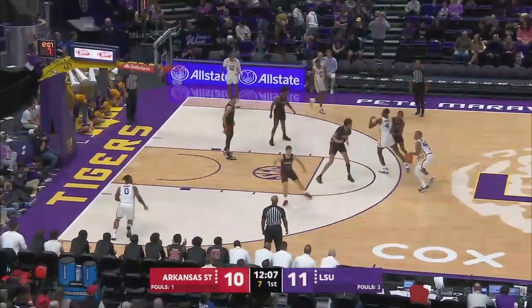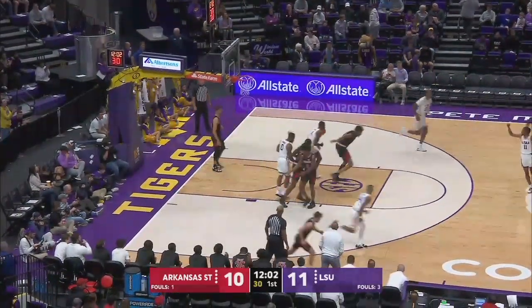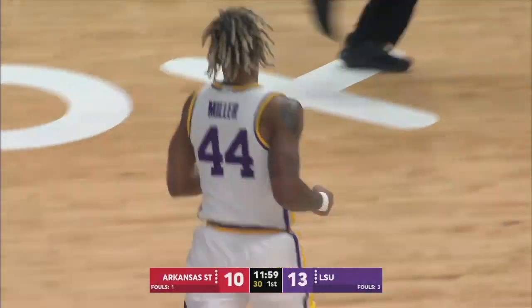Eight to shoot. Miller behind the screen, going to go left again, off balance — good. About a six-footer left side of the lane with the left hand. Miller with nine.